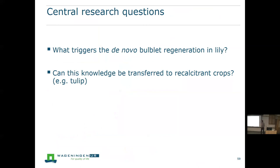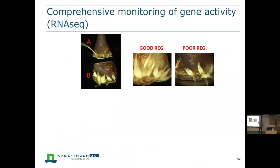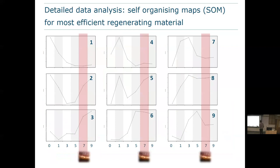So the question comes: what is triggering this de novo bulblet regeneration in lily, and can this knowledge be transferred to recalcitrant crops such as tulip? We did an RNA-seq comparing a good and a poor regenerating lily, and we made explants from both the bottom and top side of the scale — since the more apical part regenerates less well than the basal part. This gave four different conditions to compare. The fast regenerating explant already shows buds at six to seven days, while the top of the poor regenerating one only shows bulblets after 18 days and in much lower numbers, providing a nice differential system for RNA-seq analysis.